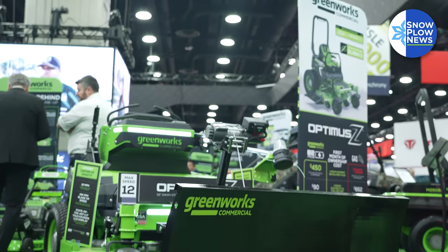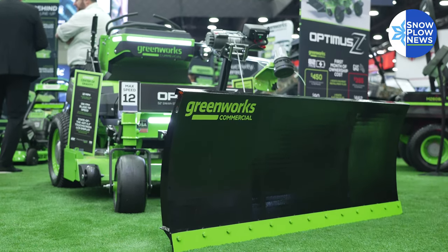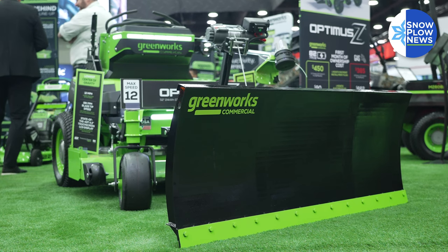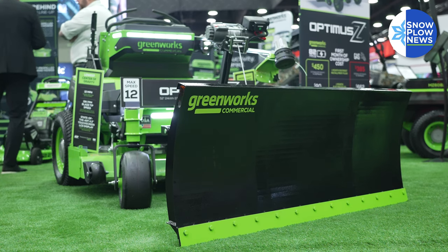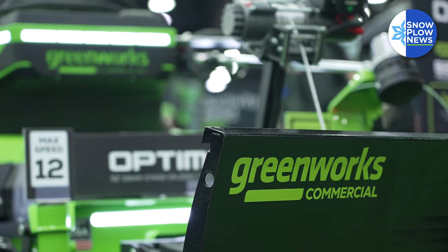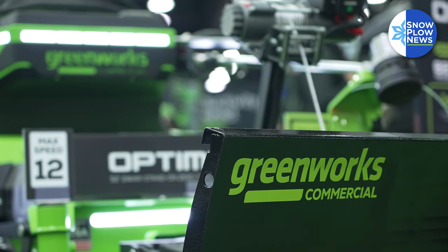Snow and ice is always going to be one of the hardest things to tackle, especially in the landscape industry, even now with gas and diesel equipment. As we continue to change the narrative, we want to show that we can not only do things in the spring season with mowing, cutting, and trimming, but also in the fall and winter seasons with things like plowing, snow blowing, and scraping.